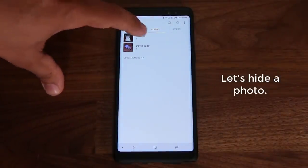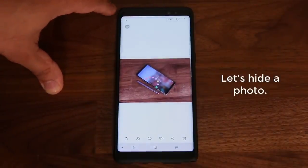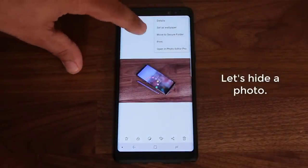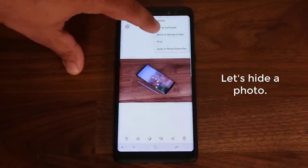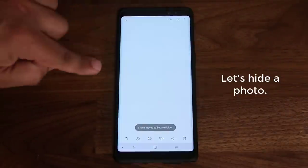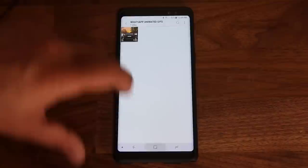Let me go to my regular gallery outside of the Secure Folder. Let me go to Downloads — here's a picture I recently downloaded. Let's say this is a private picture I want to hide. I tap on it, go to settings, and at the bottom in the middle you'll see an option that says 'Move to Secure Folder.' I tap that and it's going to ask me the pin number. I put that in, click OK, and it says 'Moving items to Secure Folder.'